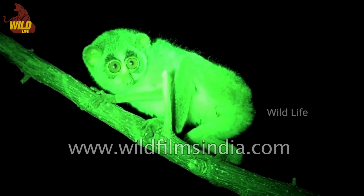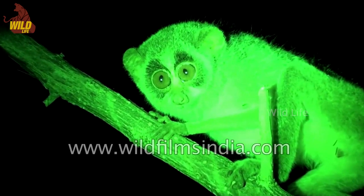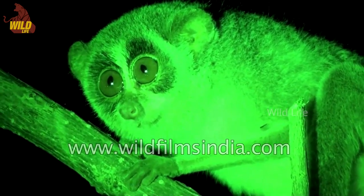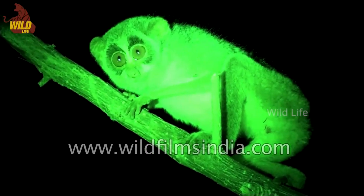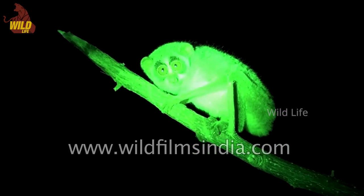They can stretch and twist their long arms and legs through the branches without alerting their prey. The slender loris eats a lot of noxious and bad-smelling insects. They particularly like the acacia ant, whose bite can numb a human hand. They also like toxic beetles and roaches.